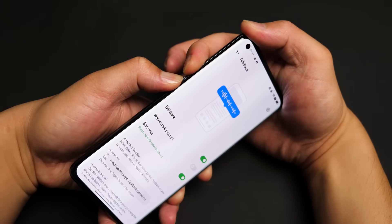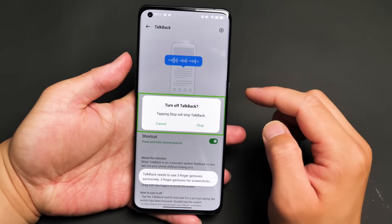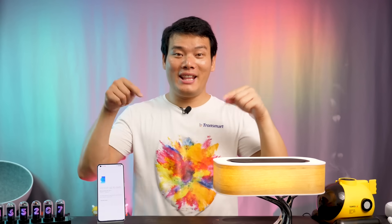Without being obsessed with stock Android, I found the ColorOS 12 overlay to be very capable, fluid, and visually pleasing. From its revamped animations to privacy and data security, there is a lot to get excited about with ColorOS 12. So what do you think of ColorOS 12? Which feature is your favorite? Let me know in the comment section.